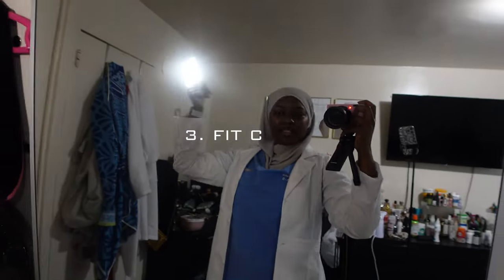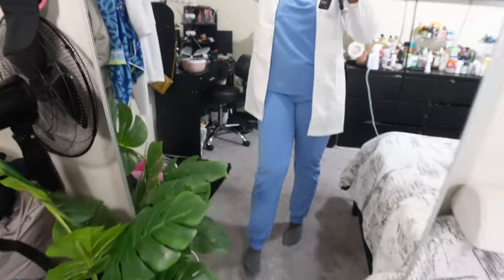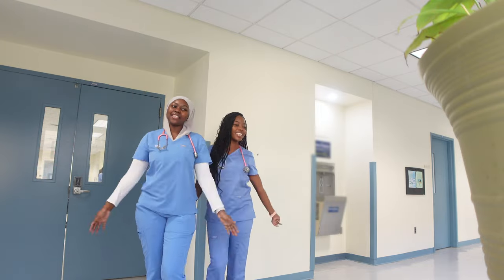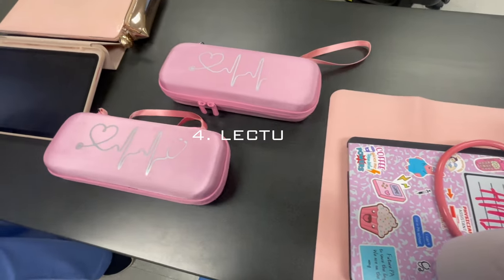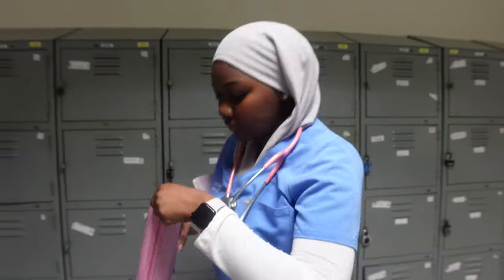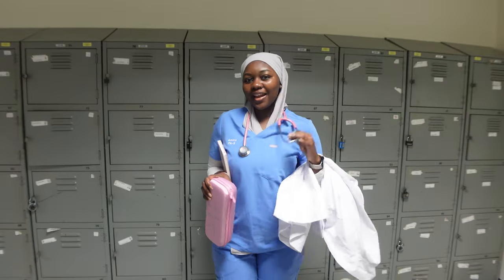I just finished getting ready — this is how I look. I got this gray chiffon scarf from Build Collection, my lab coat from Addar, and my blue scrubs are from Fix. I'm the only one that got my white coat today, and I have my pink stethoscope.